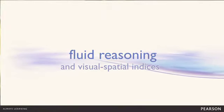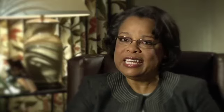Our focus is to ensure the WIPC-4 is as developmentally appropriate as possible. That's why we're introducing Fluid Reasoning and Visual-Spatial indices for the older age band, in addition to the new Working Memory index.